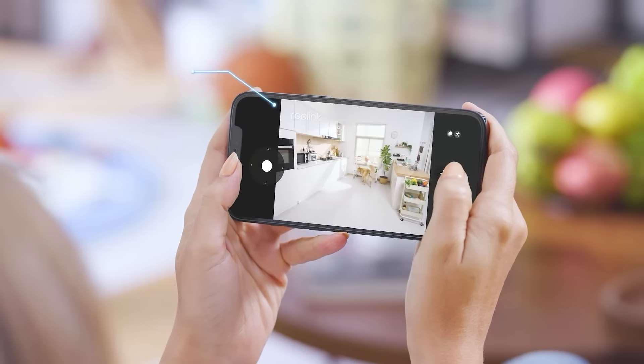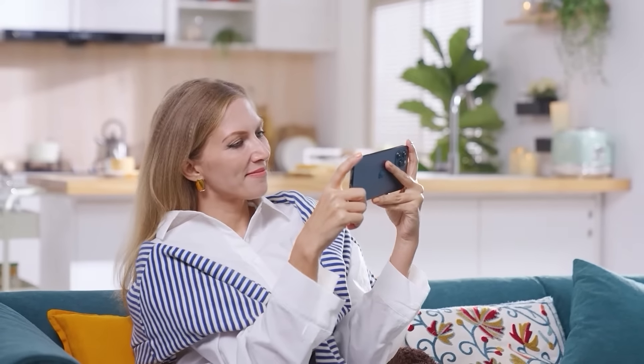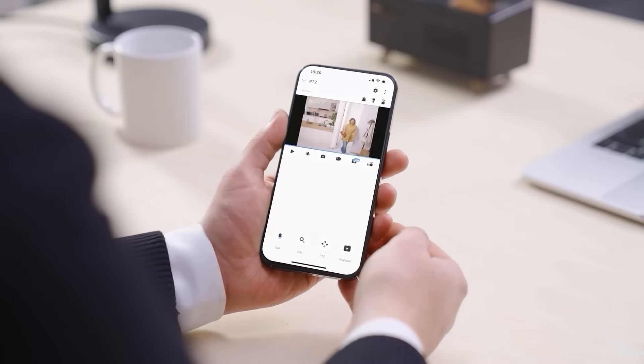Want to see more details? Try to zoom in on the screen. See everything at home, wherever you are.